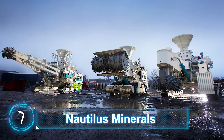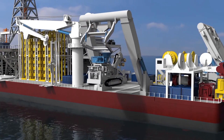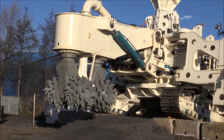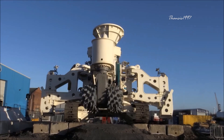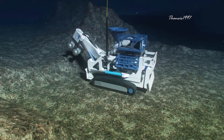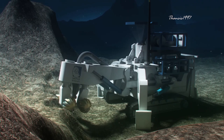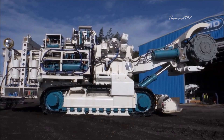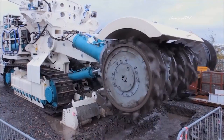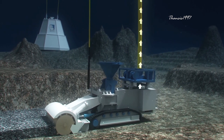Nautilus Minerals. Although the Toronto-based deep-sea mining company is no more, the robots it used for the job were among the most impressive industrial machines ever built. Before the mining operation could begin, an auxiliary cutter equipped with counter-rotating gigantic carbide picks would carve the seabed to create an even surface — think of it as an excavation and road construction project underwater. Unfriendly terrain like pockets and cliffs must be cleared to ensure smooth mining operation.